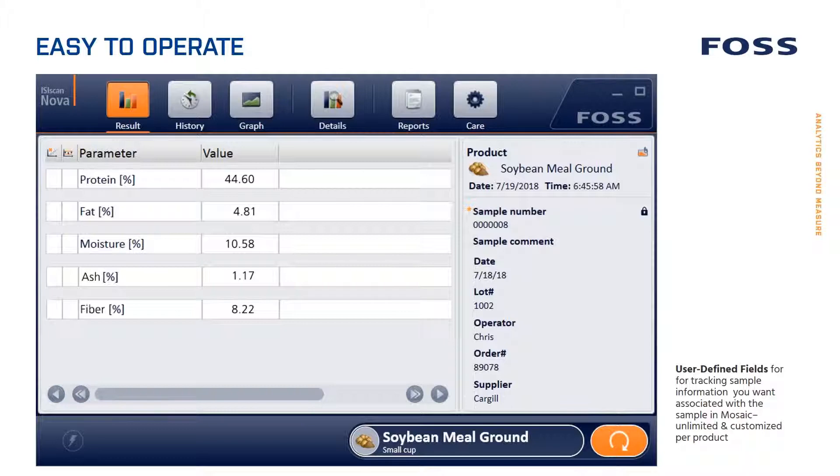This slide shows the user interface, which has a nice, clean, simple, easy-to-follow layout. Results are prominently displayed. You can also capture user-defined fields, including information regarding your supplier, your load numbers, your orders, and any other parameter you would find useful to connect to the NIR results for later purposes. You can also look at historic trends and set production limits, which will be shown in a later webinar.